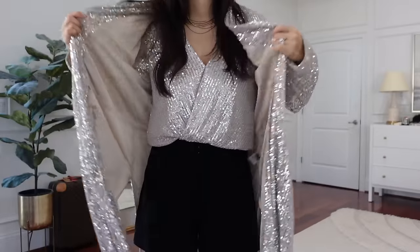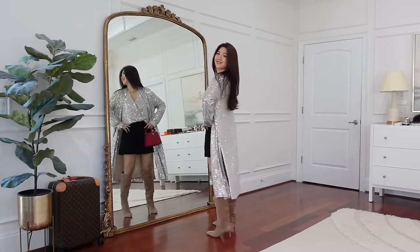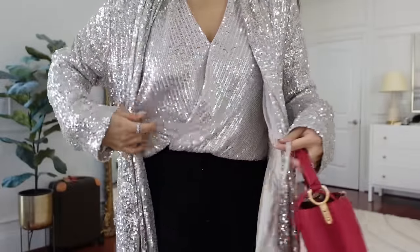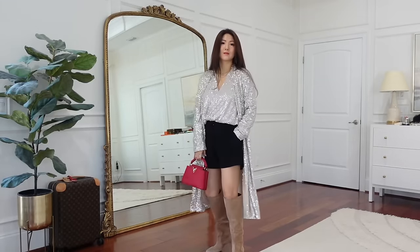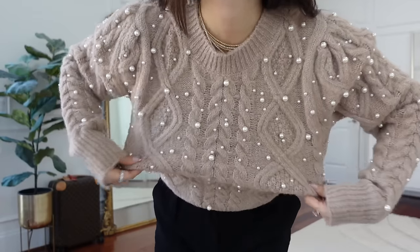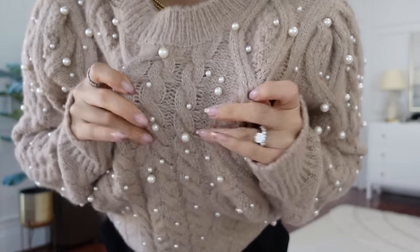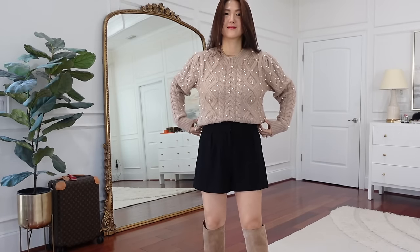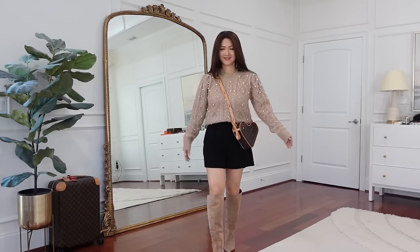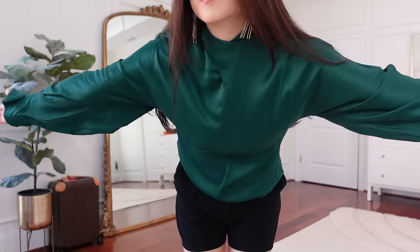I popped on the same sequin duster cardigan you saw earlier — more sparkles, and the color is pretty much the same as the top. There's a string underneath where you can cinch in the duster, making it very versatile. And isn't this sweater just super cute with the little pearls? They look like little snowflakes everywhere. I switched to a handbag to see which one looks best.